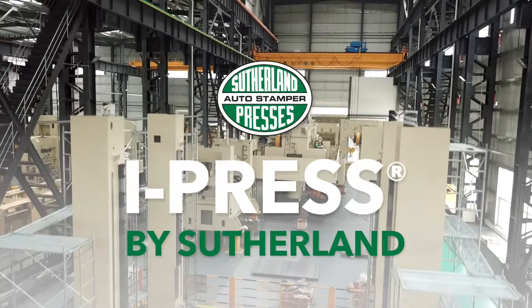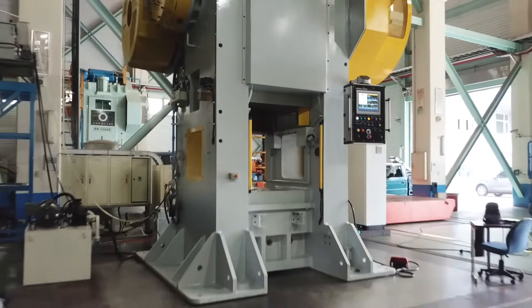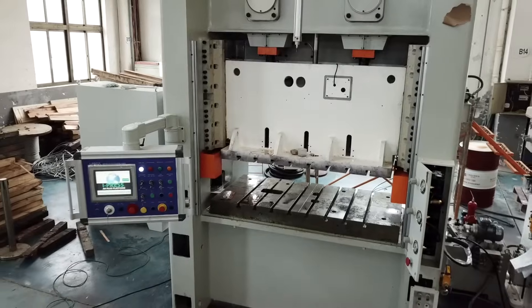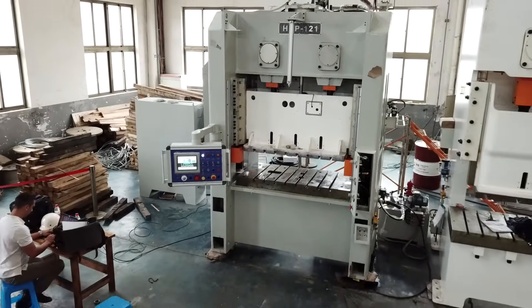The metal forming, forging, and composites industries are evolving to a new level of connectivity and automation, and the Sutherland iPress has been designed to bring press lines into the 21st century.